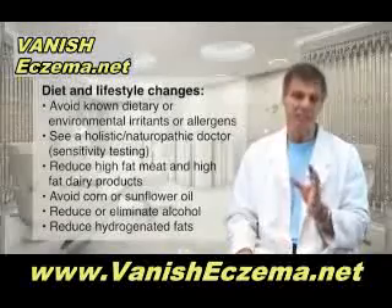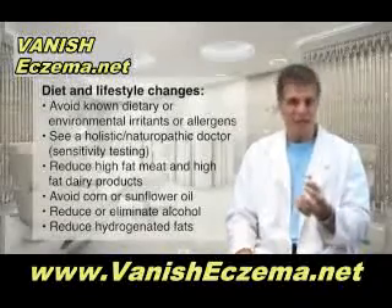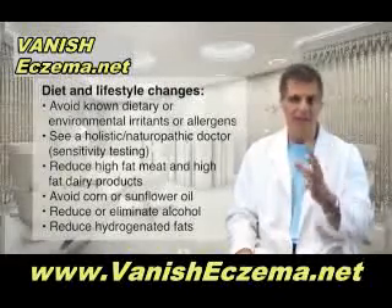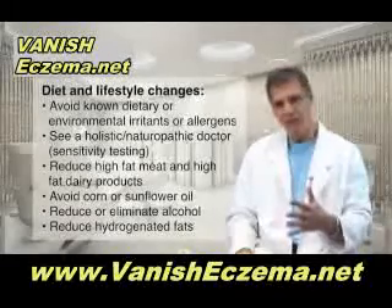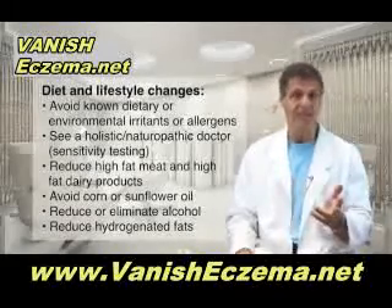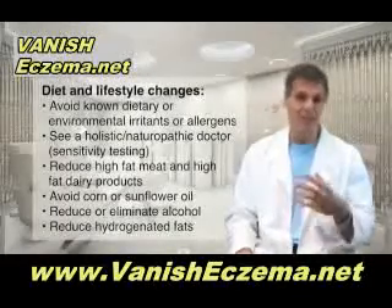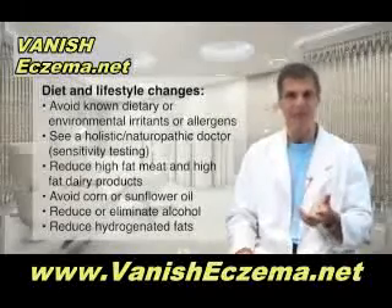You also have to reduce certain foods. High-fat meat and high-fat dairy products. Get rid of corn oil, sunflower seed oil, and mixed vegetable oils, as well as alcohol — reduce it or eliminate it altogether. Also reduce your intake of hydrogenated fats like margarine, commercial peanut butter, and shortening that have trans fats in them.